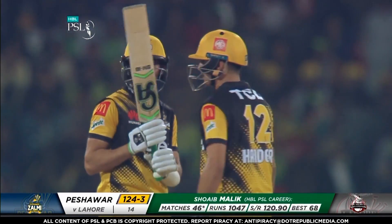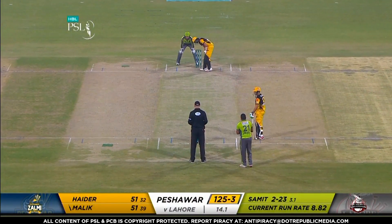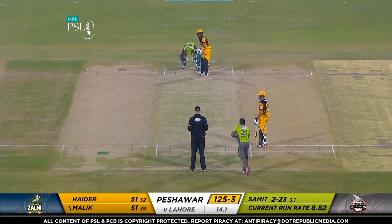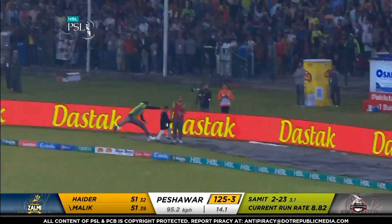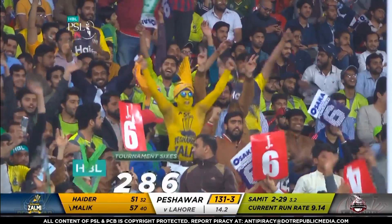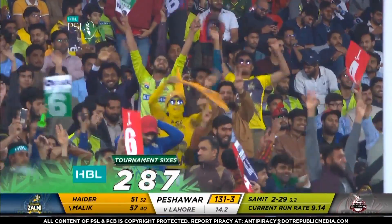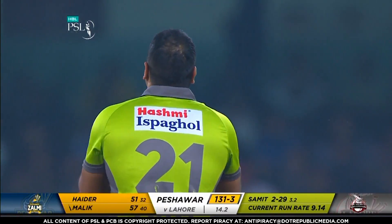Zalmi on the move here — 124 for three. Putting the bowling to the sword. There he goes — and there she goes for six! Brilliant. Samet Patel will be called on, probably taken to the cleaners in this over because both these guys play spin beautifully.